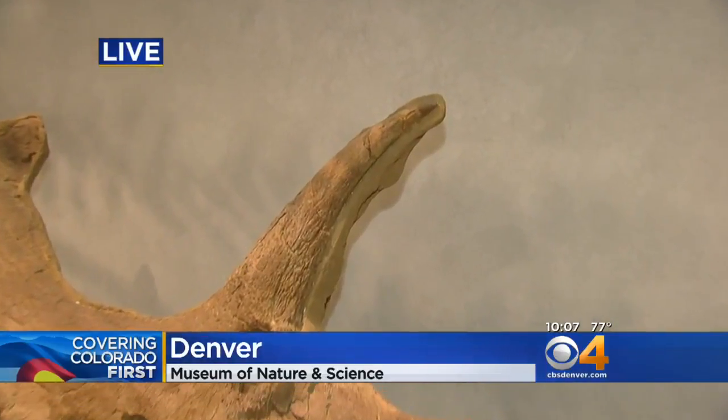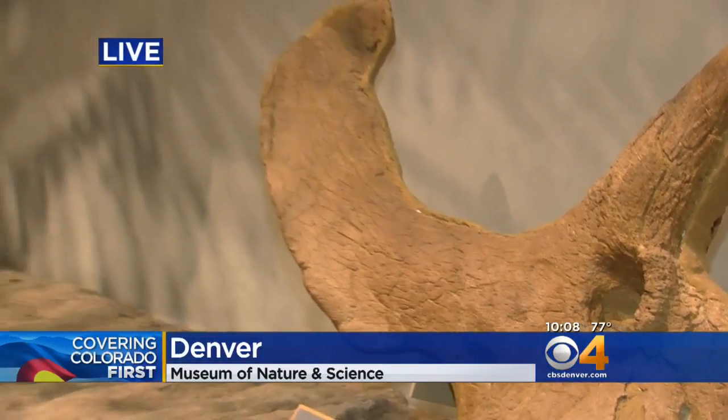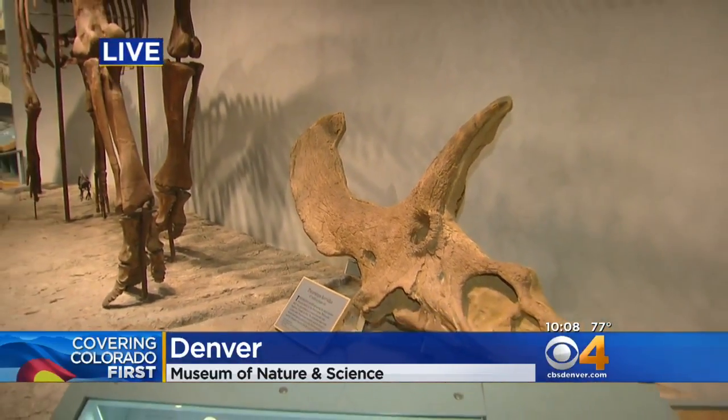With the recent discovery, they know that they have the horn, the eye socket, and the shoulder blade, but with most of it still buried, they do not know if they have a full skeleton.